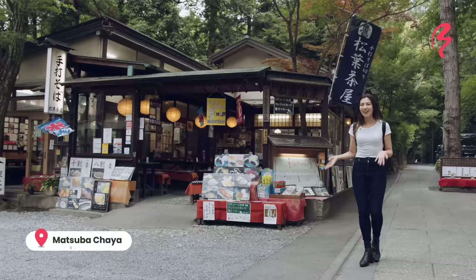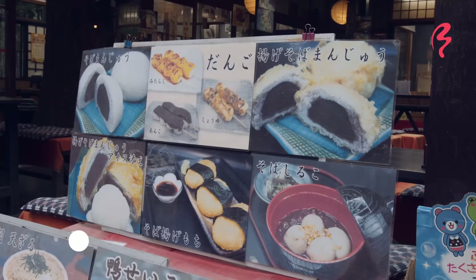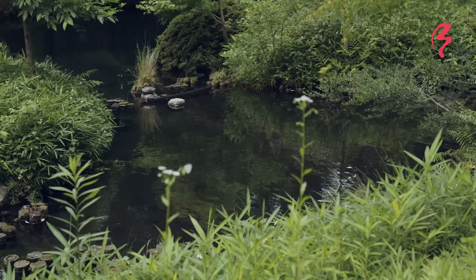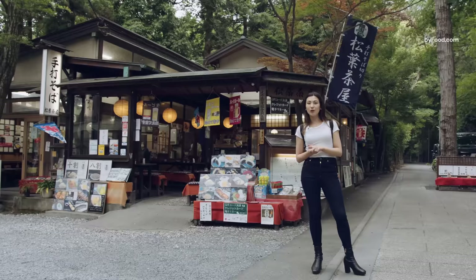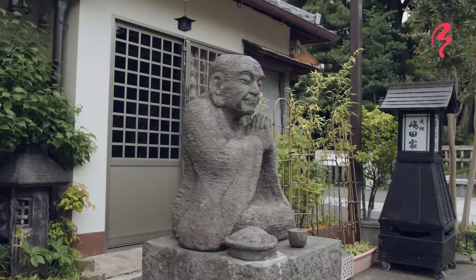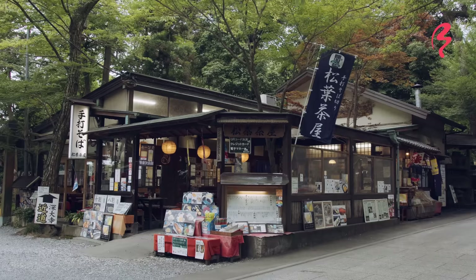I am now in front of Matsuba Chaya. It's a soba restaurant, but they also have other delicious-looking goodies made of buckwheat. This area around the Jindai-ji temple used to be very rich in spring water, which is said to be ideal for making buckwheat. Apparently back in the Edo period, peasants in this area used to offer buckwheat to the local temple instead of rice. To this day there are a lot of soba restaurants here.